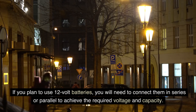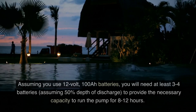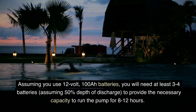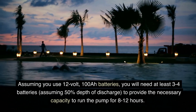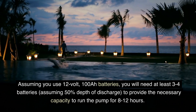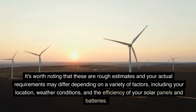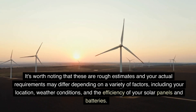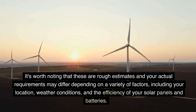If you plan to use 12V batteries, you will need to connect them in series or parallel to achieve the required voltage and capacity. Assuming you use 12V, 100Ah batteries, you will need at least 3 to 4 batteries, assuming 50% depth of discharge, to provide the necessary capacity to run the pump for 8 to 12 hours. It's worth noting that these are rough estimates and your actual requirements may differ depending on a variety of factors, including your location, weather conditions, and the efficiency of your solar panels and batteries.